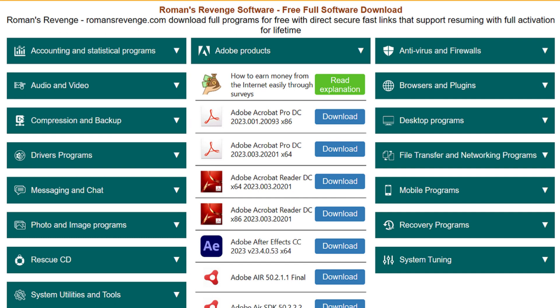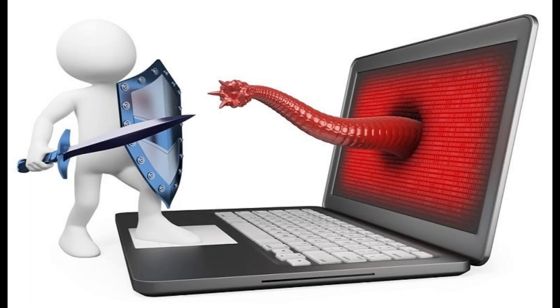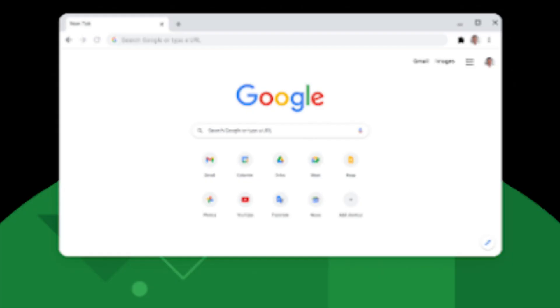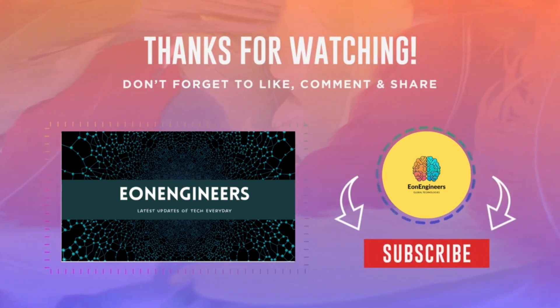In conclusion, Softonic is a convenient platform for downloading software. While it has had its share of issues in the past, it's considered safe and legal in 2023. Just remember to choose your downloads wisely, and you can enjoy your favorite games and software without fear. That's all for today's video. If you found this information helpful, don't forget to like, share, and subscribe for more tech-related content. And as always, stay safe and secure online. See you in the next video.